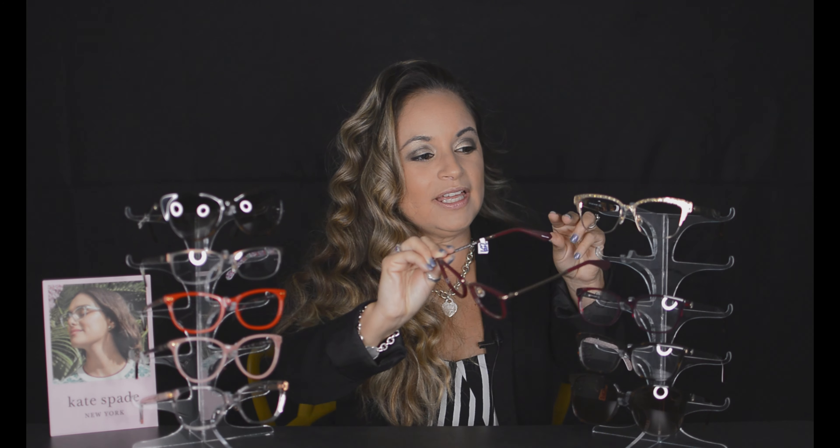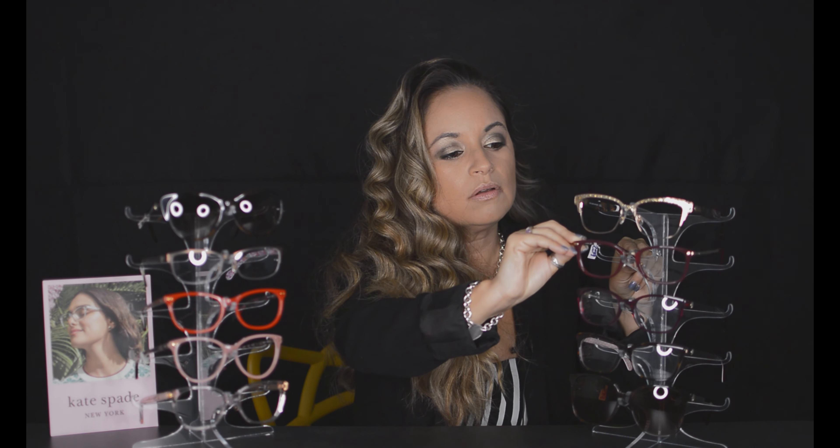We also have this kind of fuchsia transparent frame — sorry for the glare, I just wanted to show you what it looks like on my skin tone. It looks kind of bright in person but it's not too loud or too crazy.